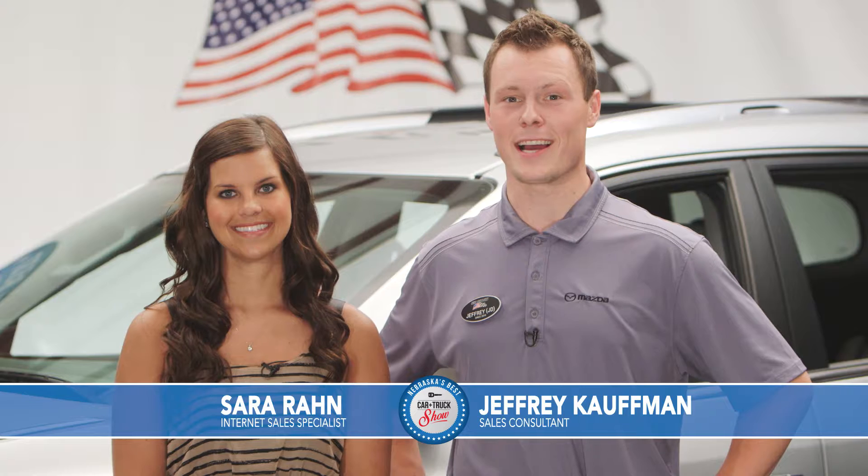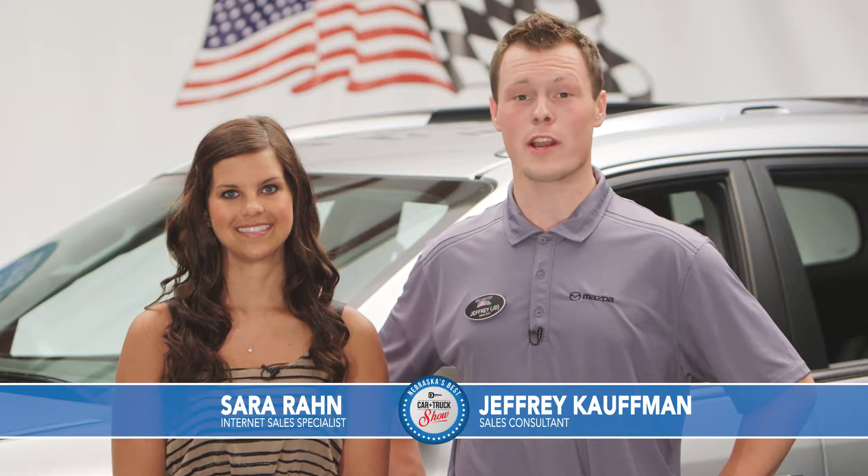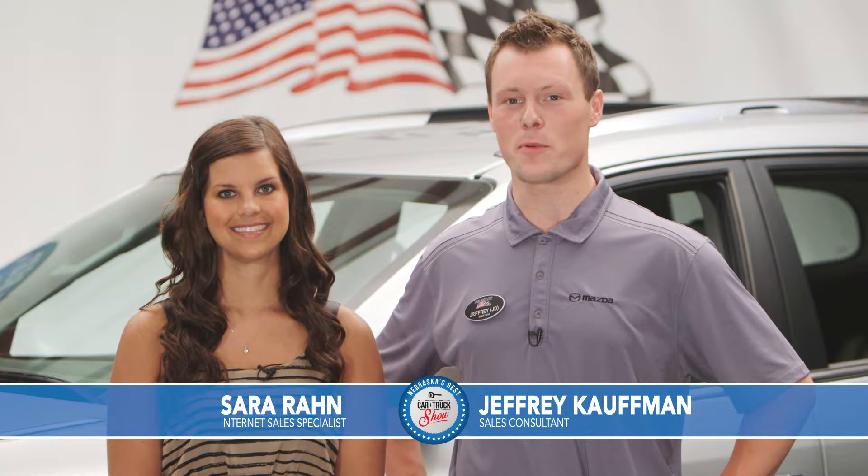Don't forget to stop out anytime and ask about these great offers or any of our other great ones here at Sid Dillon Buick GMC Cadillac in Fremont. Now let's take a look at the great vehicles we have for you from Nebraska's Best Car and Truck Show.